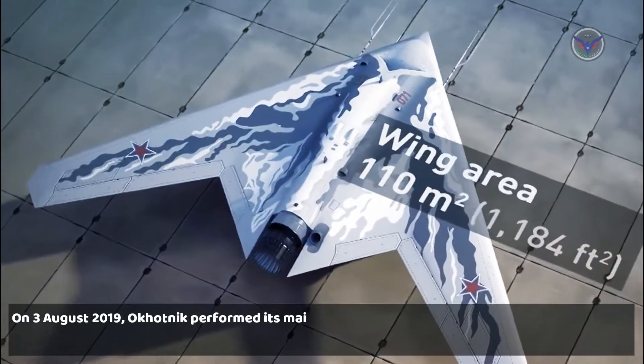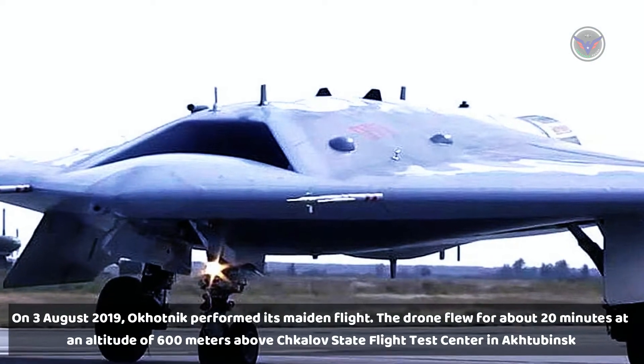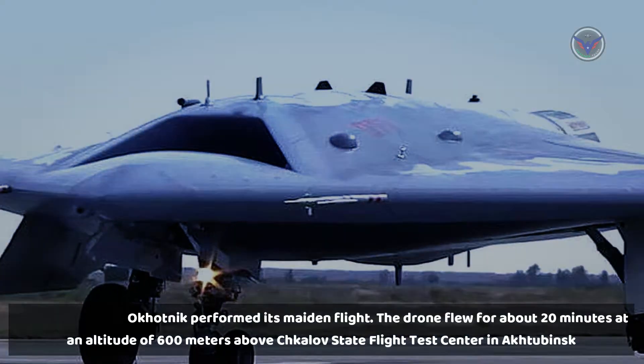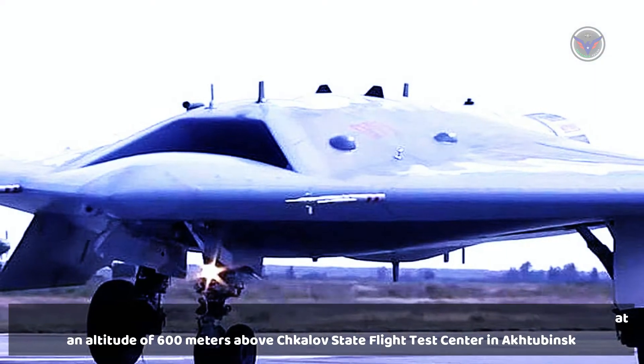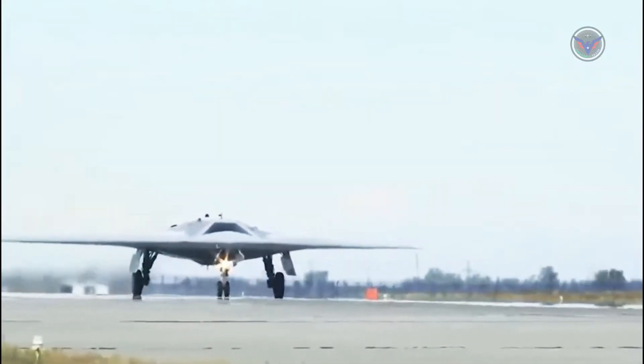On August 3, 2019, the Okhotnik performed its maiden flight. The drone flew for about 20 minutes at an altitude of 600 meters above Chkalov State Flight Test Center in Aktubinskand made several circles around the airfield.